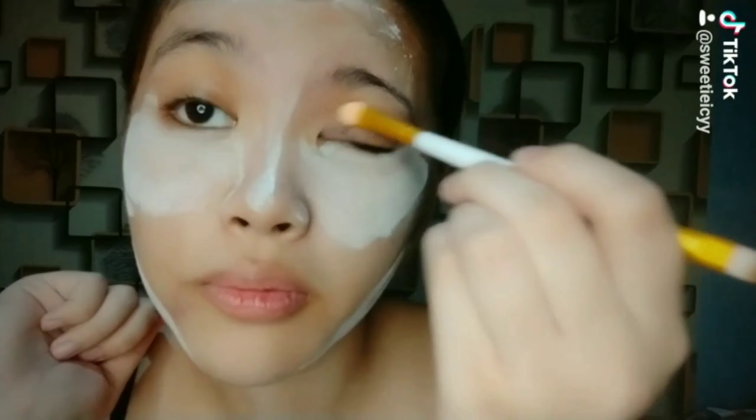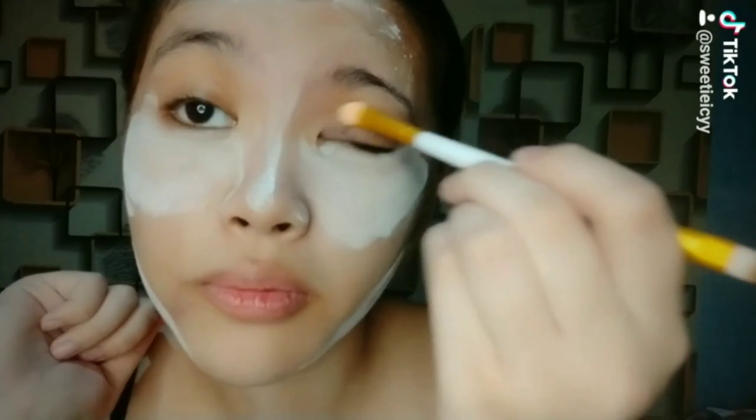Glass skin serum adds an instant glow to the face. Advisable for makeup users. Apply mo lang siya like any ordinary serum. Hindi naman ako lagi nag-makeup pero dito sa video na ito mag-makeup tayo para ipakita ko sa inyo. So, Shawil CC cream for my face — hindi na ako gumamit ng primer or foundation kasi okay naman na sa akin yung glass skin serum. Hindi ko kasi mahanap yung beauty blender ko, so kamay-kamay na lang muna.